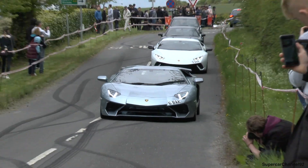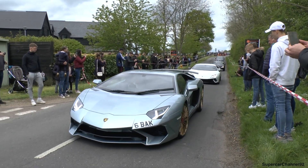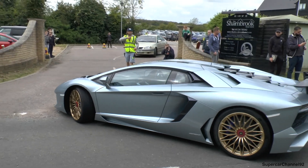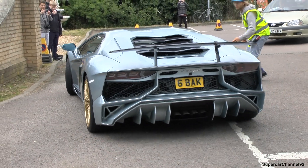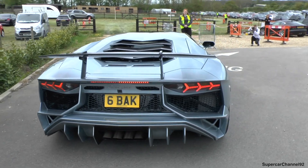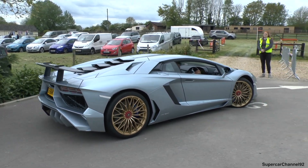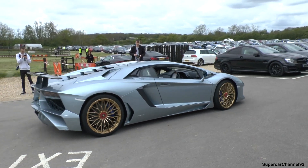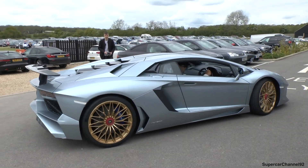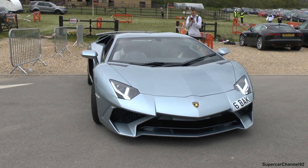Oh, I don't know which one this is. No way. That's so nice. It's the most expensive one in the UK. Most expensive SV. It's the most expensive one.